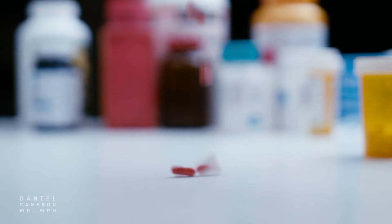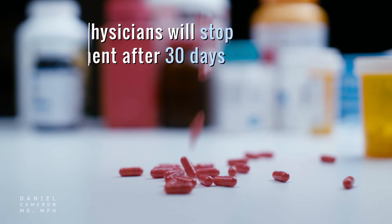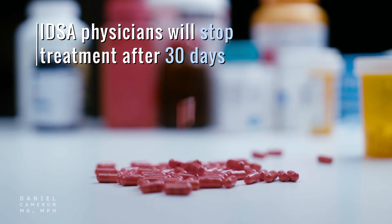IDSA also cites scientific evidence claiming treatments beyond 30 days are ineffective, unnecessary, and even dangerous. IDSA physicians will stop treatment after 30 days, even if symptoms remain.